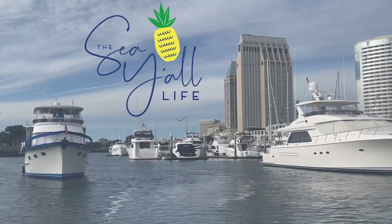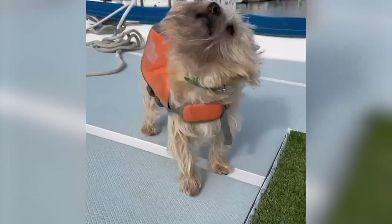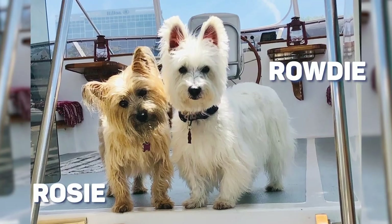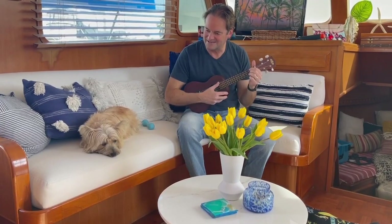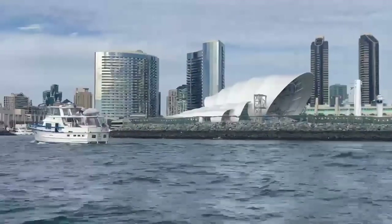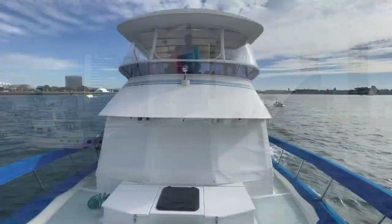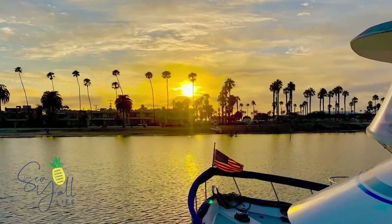Hey y'all, welcome to the See Y'all Life. I'm Andrea, this is Tom, and we have two pups. We're a couple of Texas transplants living the empty nest life to the fullest. For us, that's living part-time on our 44-foot Defever trawler in San Diego. Our hope is that as you join us on our dreams and adventures, we'll inspire you to discover your own.